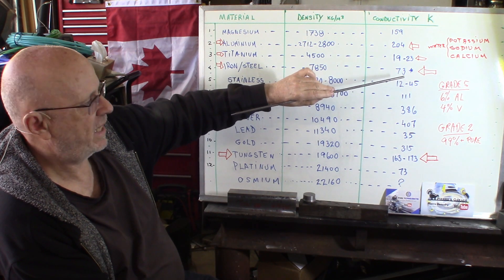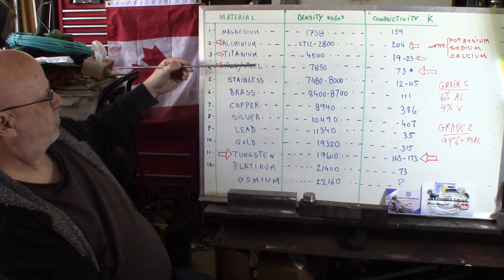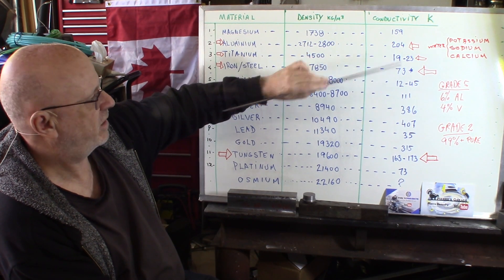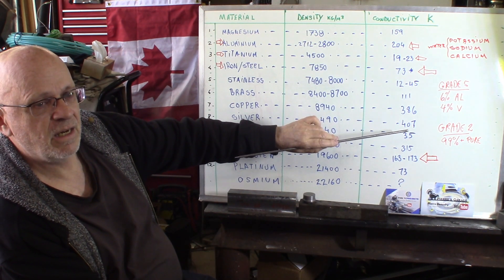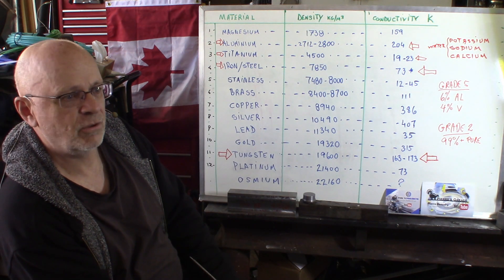And if you go to aluminum, it's 204, which is already a much better heat and electricity conductor. If you want the best one — silver. Silver is 407. It's an excellent heat conductor and also the best electrical conductor. And copper follows just a little bit behind.